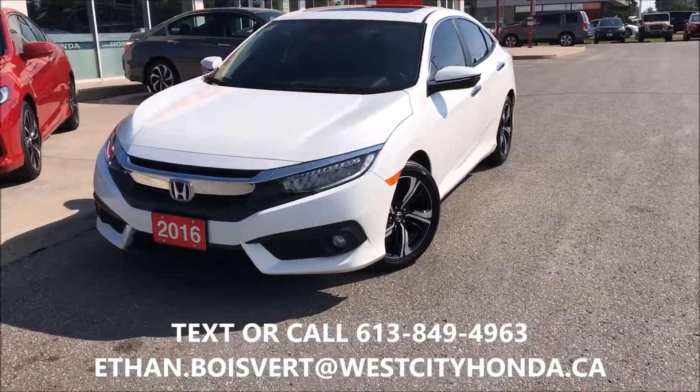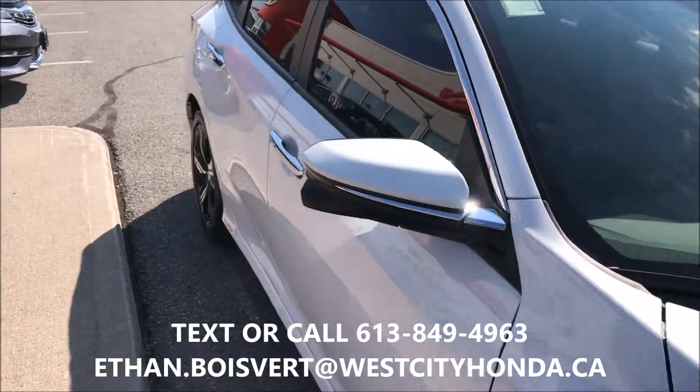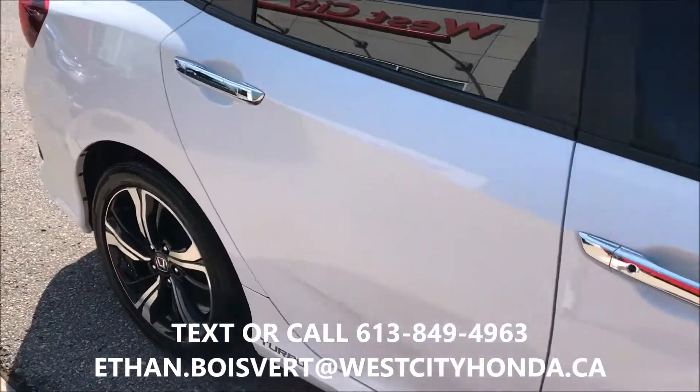A quick walkthrough on this Civic Touring 2016. Very gently used unit, 40,979 kilometers to date.